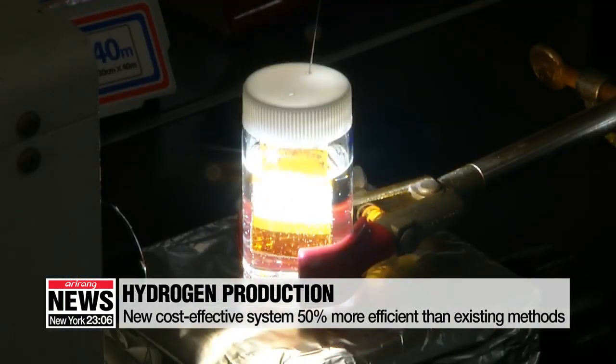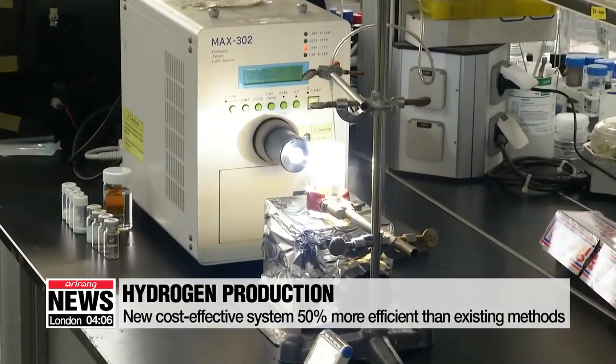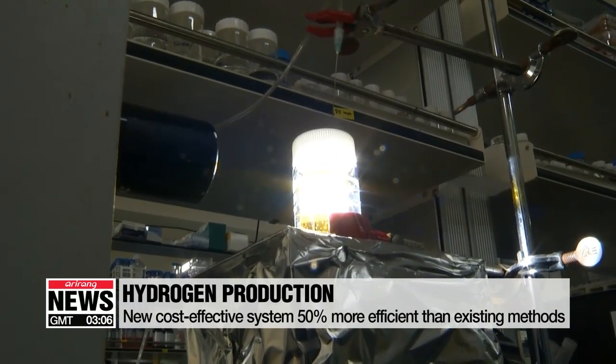And because it's made of copper instead of expensive platinum, it's much more cost-effective. Also, retrieving hydrogen from water using light does not produce any harmful byproducts.